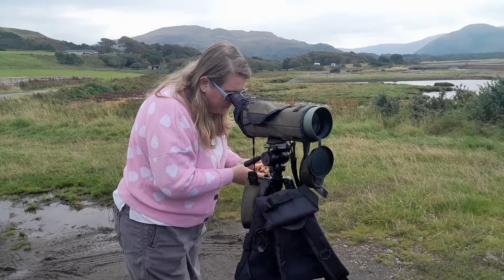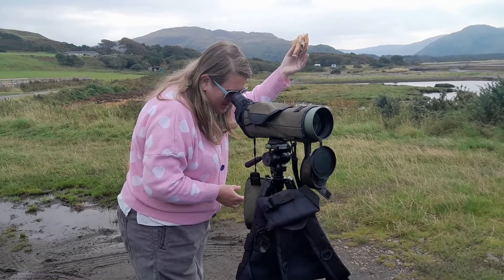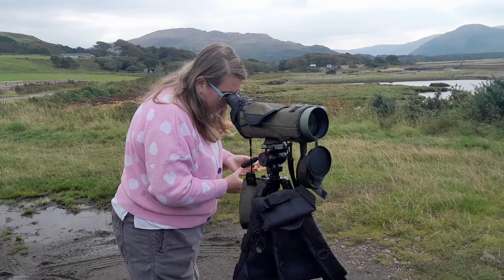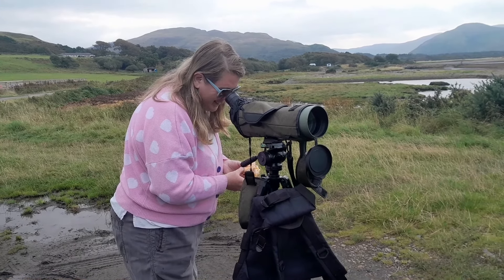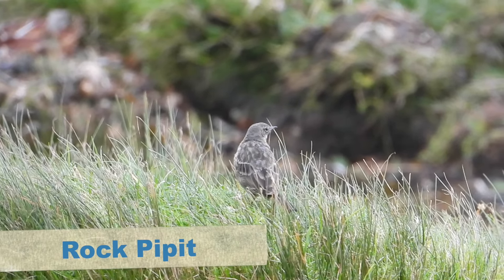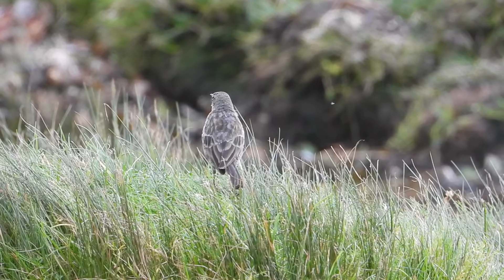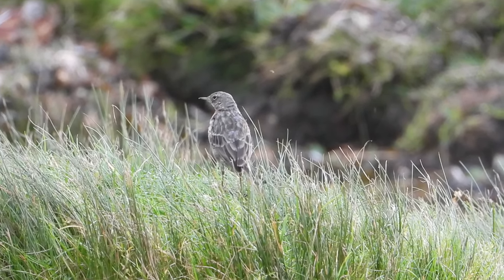"What are you looking at, babe?" "White-tailed eagle." "Whilst we were eating breakfast? With a bacon butty? Absolutely." Life doesn't get better! Eventually the eagle flew off, and we got back to looking at the other birds around us, like this rock pipit, thinking how lucky we were to see this eagle so well. But things were just about to get better.